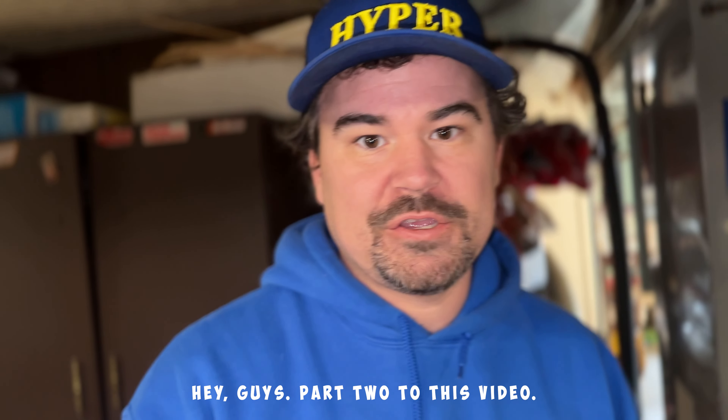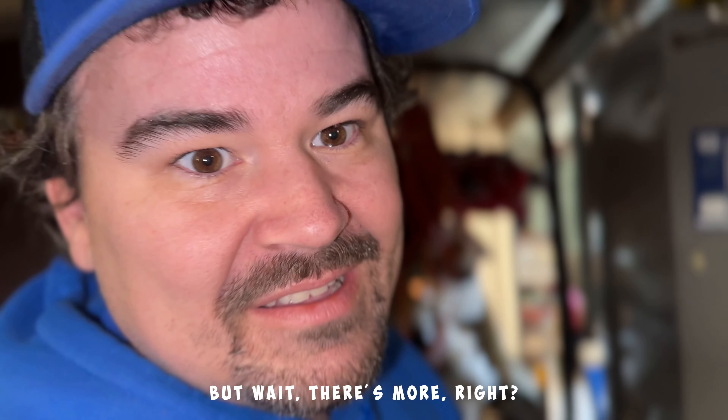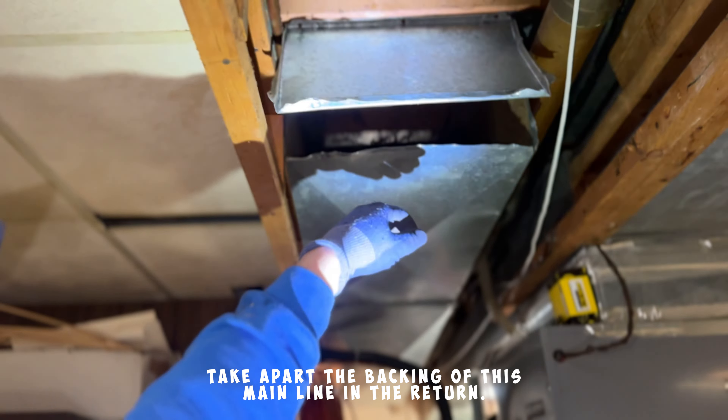Hey guys, part two to this video — I thought we were done, but it was like Billy Mays: 'But wait, there's more!' There's always more. So we were able to take apart the backing of this main line in the return where I suspected it hasn't ever been cleaned before.